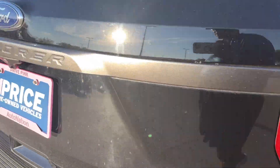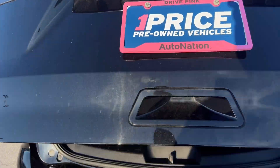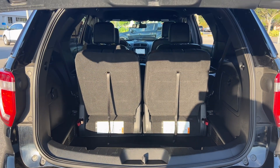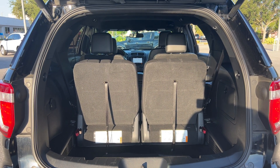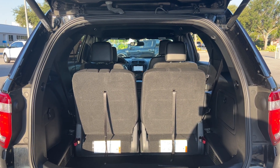Aluminum wheels, backup sensors, backup camera, power tailgate. Here's a look at the storage and third row seat — those seats fold down for additional storage.